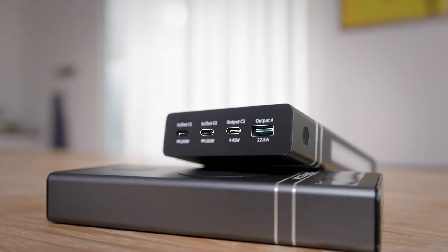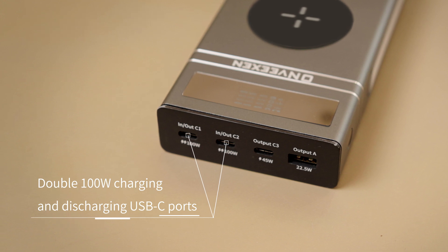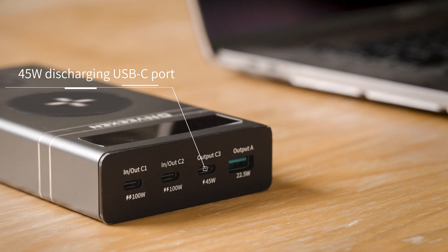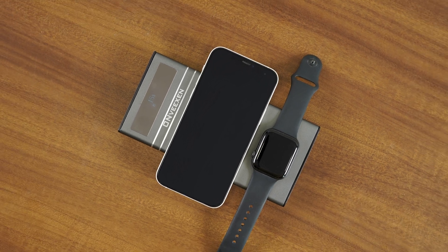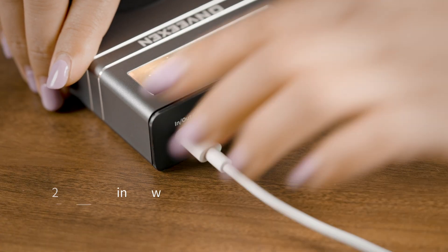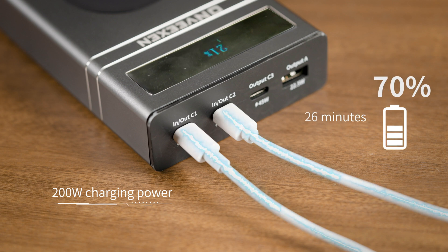With four USB ports and two wireless ports — dual 100-watt charging and discharging USB-C ports, one 45-watt discharging USB-C port, and one 22.5-watt discharging USB-A port, plus one 15-watt wireless discharging port and one 5-watt discharging port — it supports 200-watt charging input and can recharge 90% in just 35 minutes.